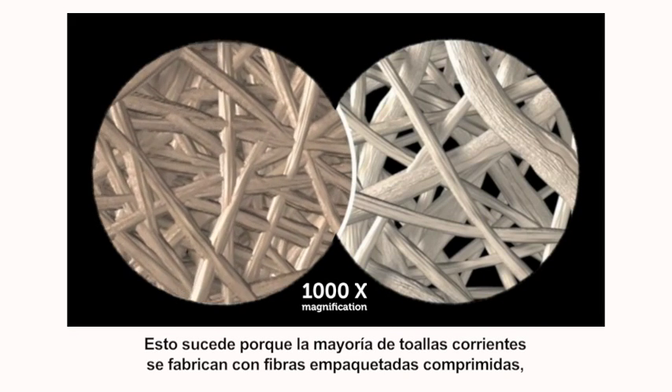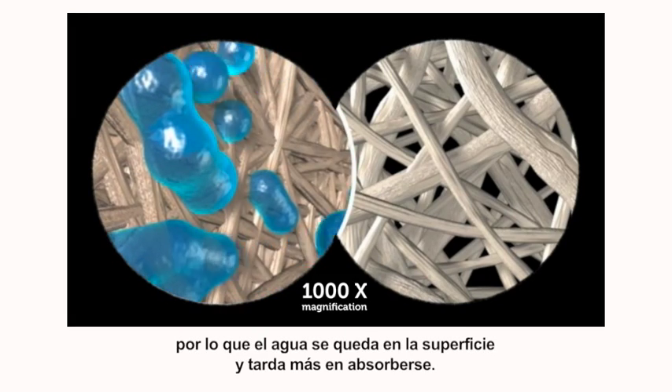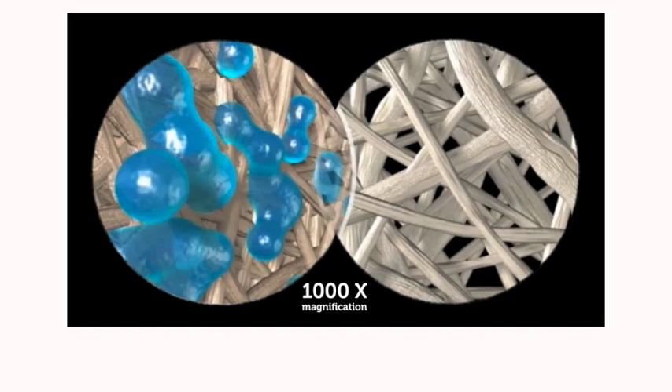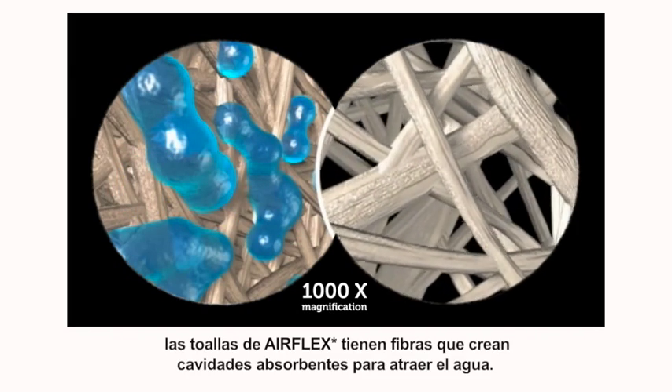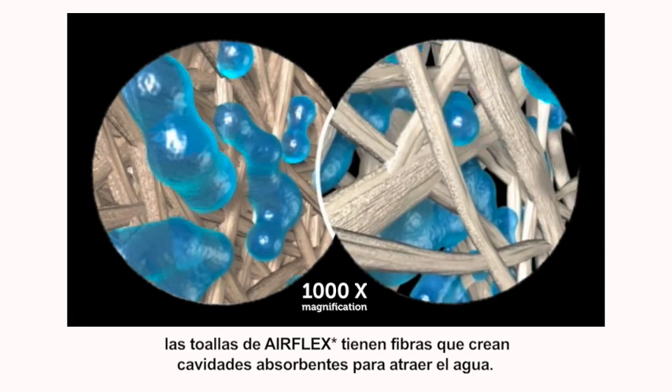That's because most ordinary towels are made with compressed, packed fibres, so water beads just sit on top of the towel, taking longer to absorb. Unlike ordinary towels, AirFlex towels have specially spread fibres that create absorbency pockets to draw water in.